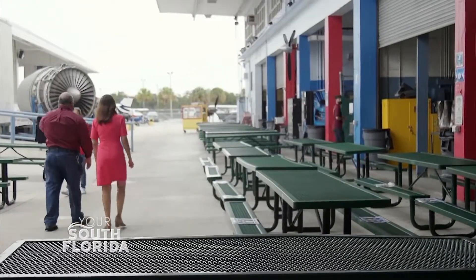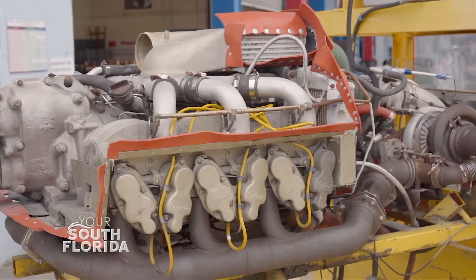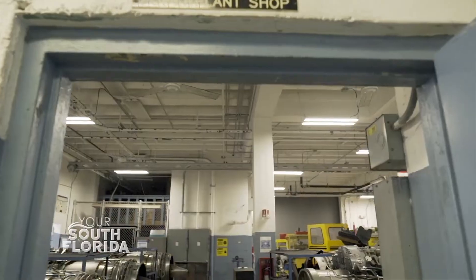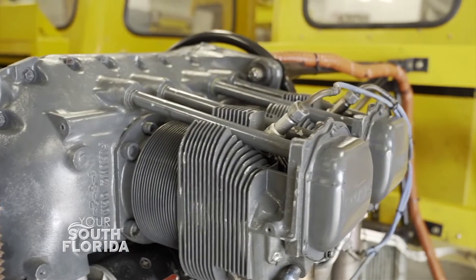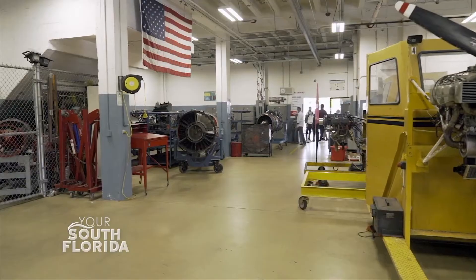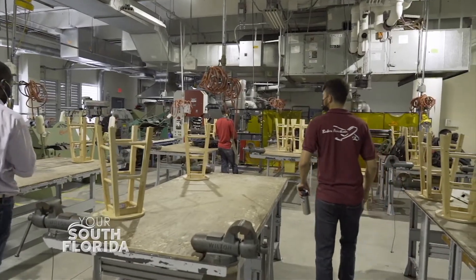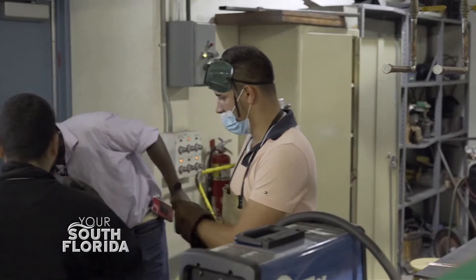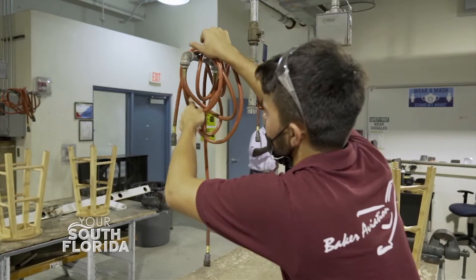In addition to its adult education courses, Baker Aviation provides dual enrollment classes for Miami-Dade County public high school students, giving them a head start to a solid career. The advantage is that high school students don't pay anything out of their pocket — everything is free for them. By the time they finish high school, they could have a diploma and at least partial certification, either a power plant license or an airframe license, meaning they could start working in the field right away. The field is offering them $20 to $25 an hour.